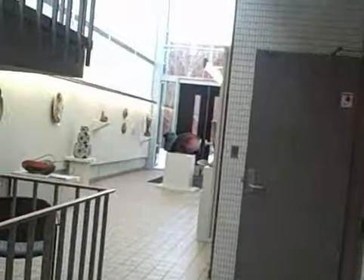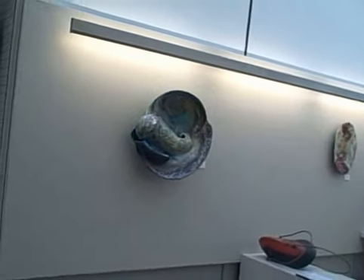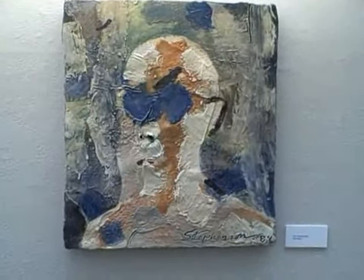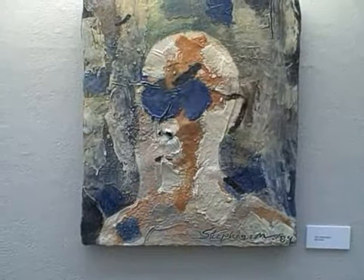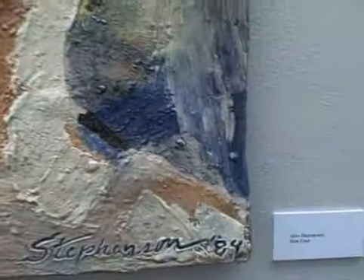The Yamasaki building on CCS campus is the home of the craft department. Let's take a peek in here. Here are some of the studios of the craft department. I think it's wonderful that they have this work — we always have artwork in the buildings to educate and influence the entire community. Here's one: John Stevenson, Blue Eyes, from 1984.